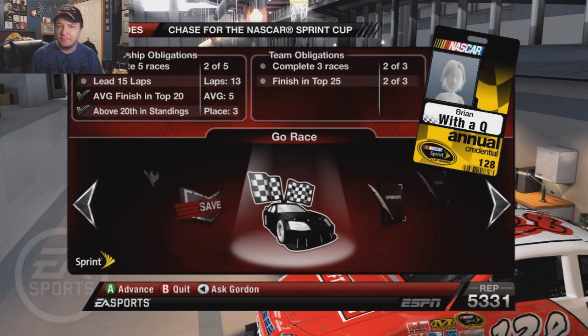I was really mainly focusing just on Chicagoland, just trying to get a feel for that track, because this is really the first time I've been there with a cup car. We only go here once a season, so I was trying to anticipate that and try to get the car to handle as good as possible. Let's get into qualifying here at Daytona and we'll see where we start.